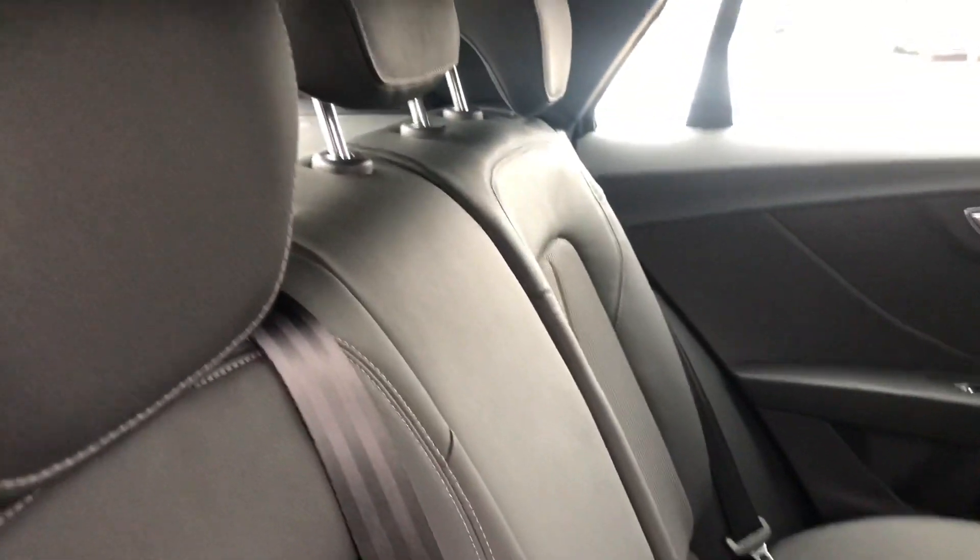Let's take a quick look at the back of the car. You can see you've got plenty of room at the back for passengers, and we've also got the half leather Alcantara at the back as well.